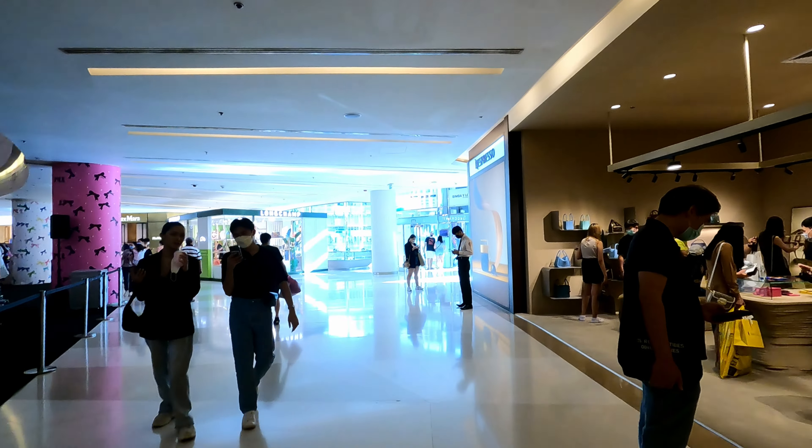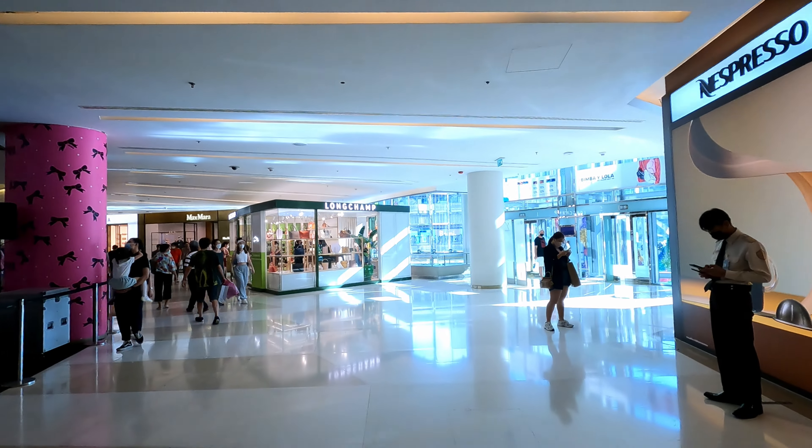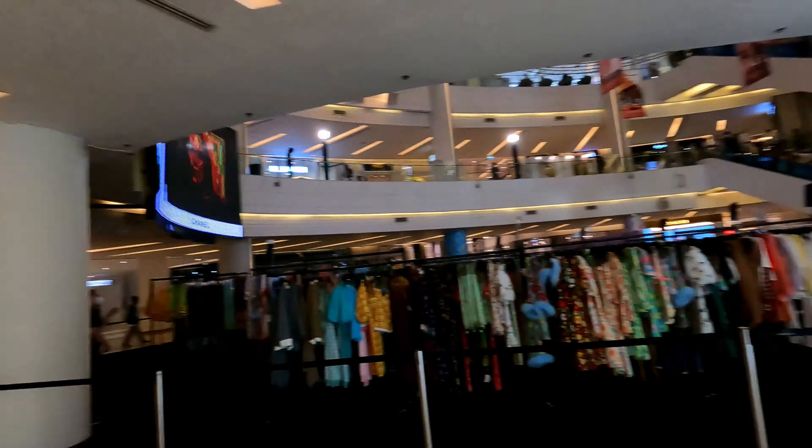One of the cool things about Siam Paragon is there's actually a full-blown aquarium in the basement. I'm not joking about that — it's a straight-up, full-blown aquarium. Maybe I'll take a trip down there, but this place is crowded — it's pretty nuts.